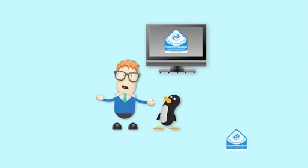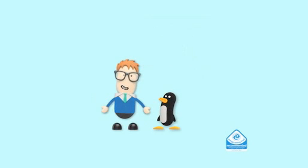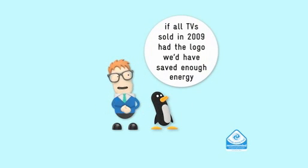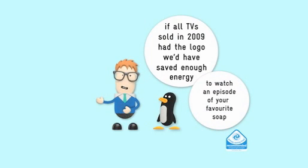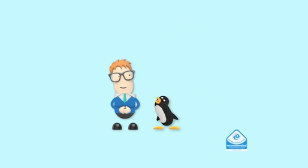If all the TVs sold in the UK in 2009 had this logo on, guess how much money we'd have saved? Enough for every household in London to watch an episode of their favourite soap. Am I supposed to be impressed?